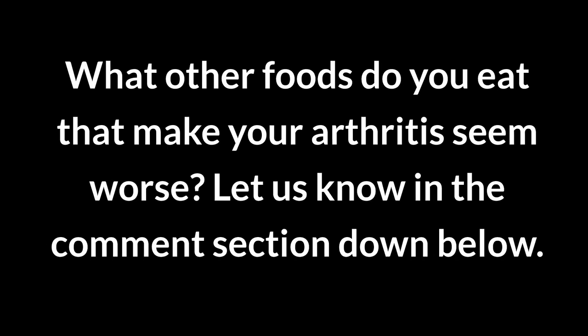What other foods do you eat that make your arthritis seem worse? Let us know in the comment section down below. If you enjoyed this video, please give it a like and subscribe for more content like this.